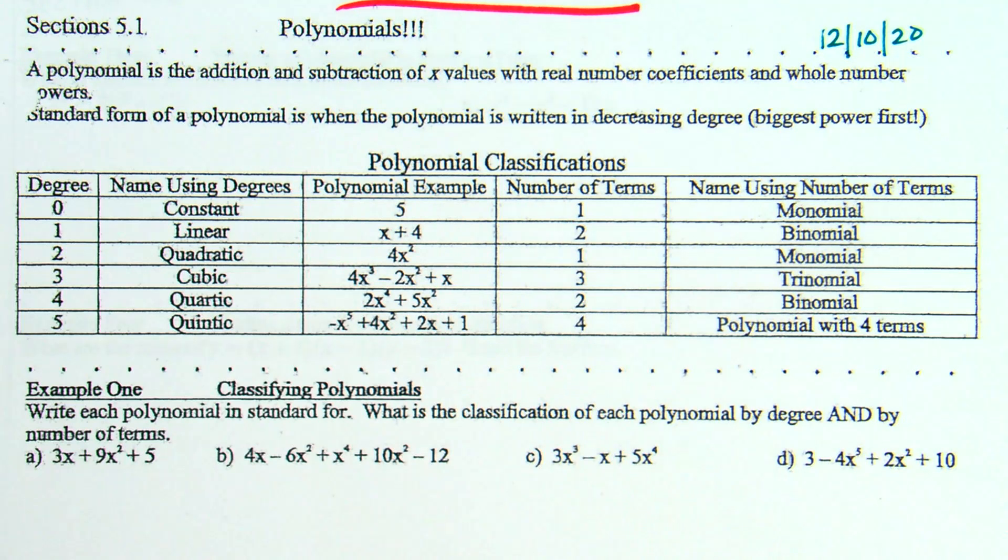Starting at the very top, it defines a polynomial. A polynomial is the addition and subtraction of x values with real number coefficients and whole number powers. So addition and subtraction of x values, real number coefficients, and whole number powers. Last chapter we were dealing with those quadratics — x squared plus 5x plus 6. That's an example of a polynomial because you've got x's, you've got coefficients, and it's adding and subtracting the terms.